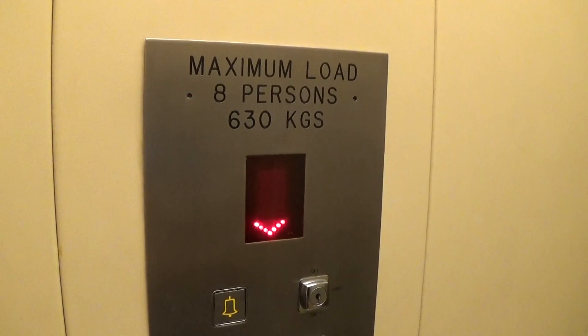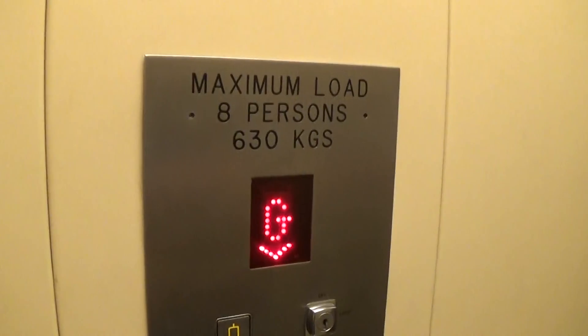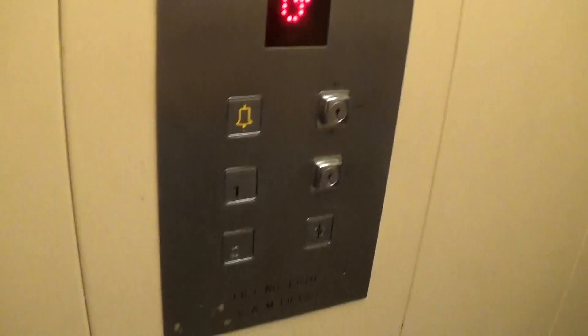Here we are back down to G. These are the fixtures. Now we can exit the elevator.